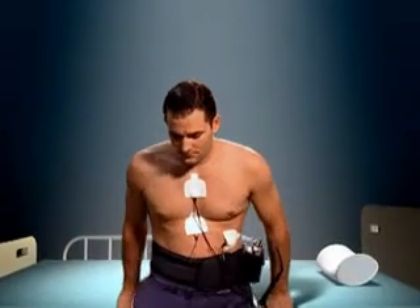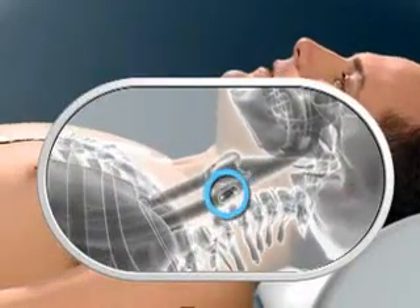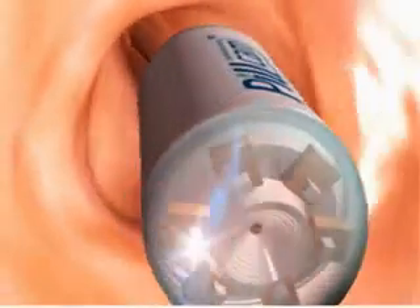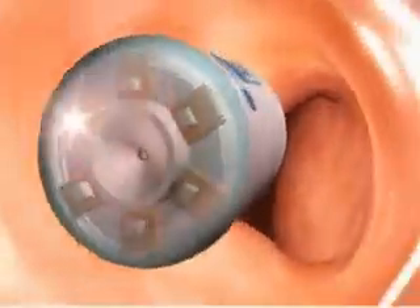The PillCam ESO video capsule is specifically designed to view the inner lining of the esophagus. Once swallowed, the PillCam ESO travels through the esophagus by normal peristaltic waves, flashing 14 times per second, each time capturing images of the inner lining of the esophagus to identify potential abnormalities.